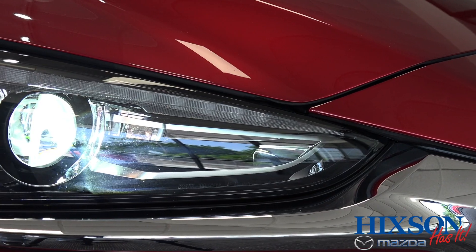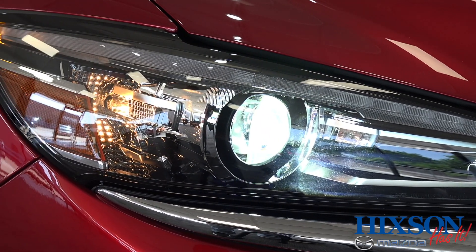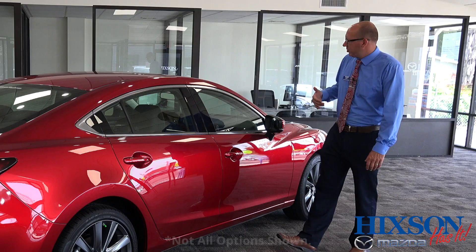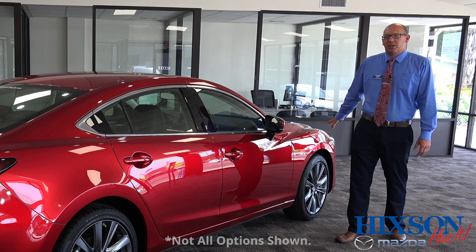While you're driving at night, the adaptive front lighting system will actually peer around curves. The inner headlight can rotate up to 15 degrees to see more where you're going into the curve.